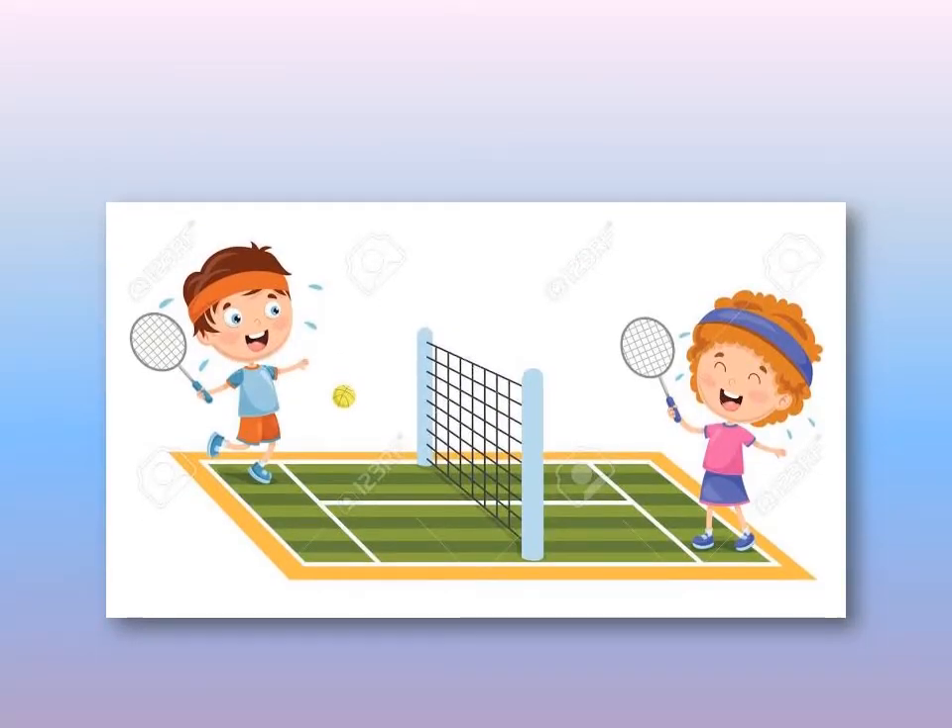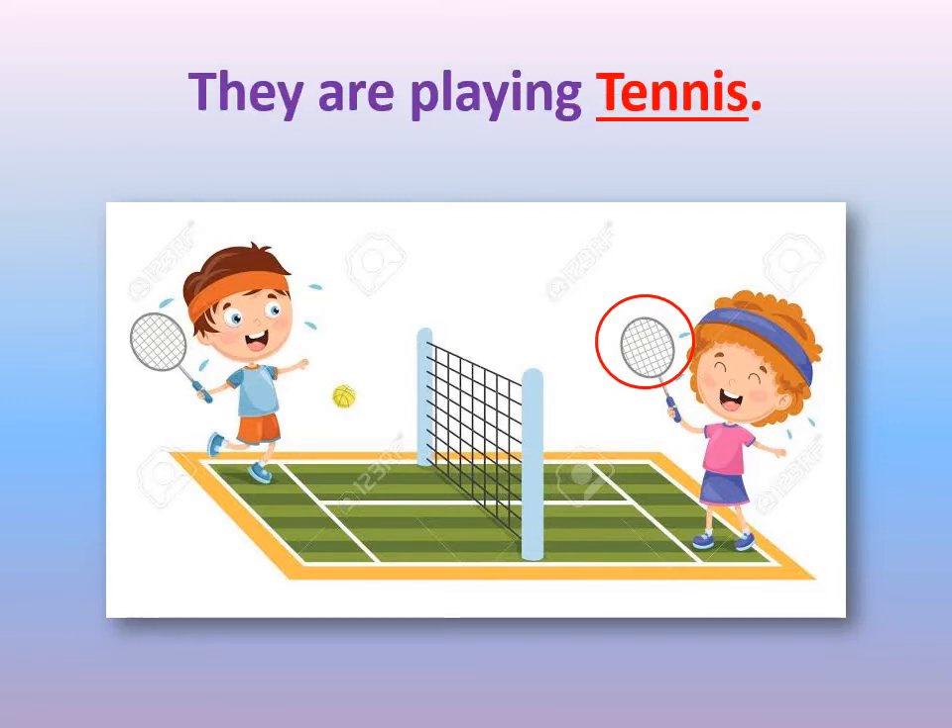Can you see this picture, KG2? What are these two boys doing? What is this boy holding? He's holding a racket. What sports do they use a racket in? They are playing tennis.